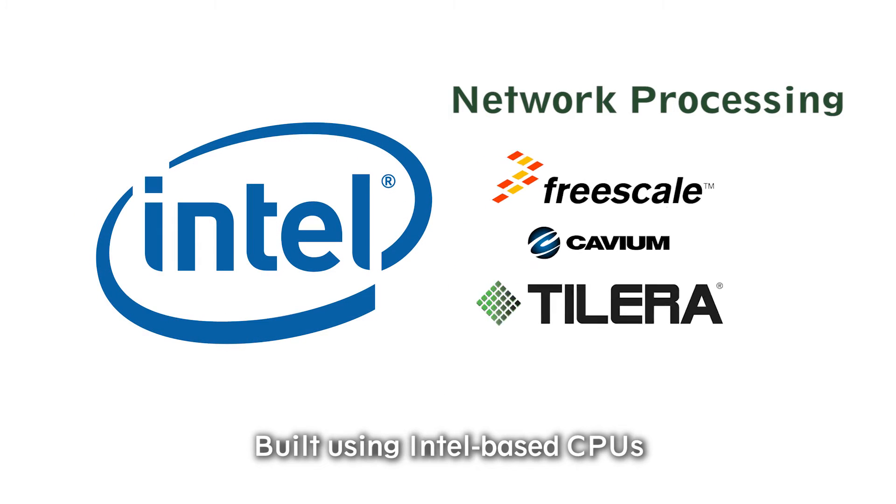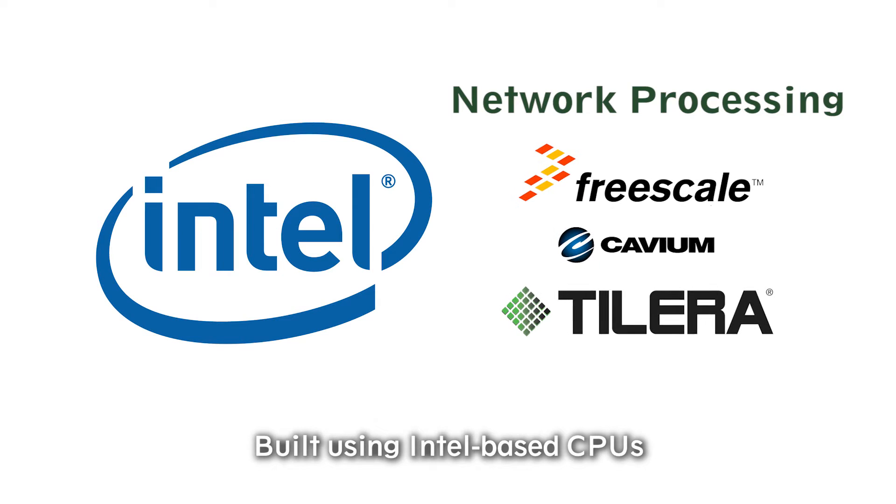LANA Hybrid TCA architecture is known for reliability, availability, serviceability, usability, and manageability. Built using Intel-based CPUs.